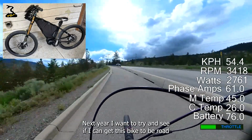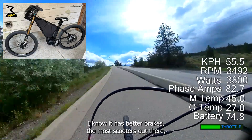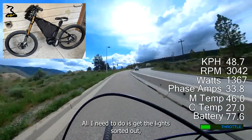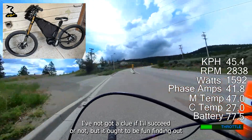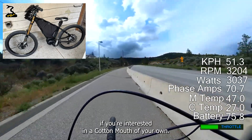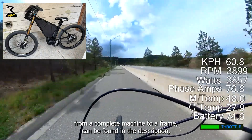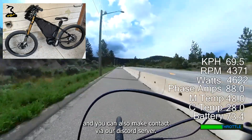Next year I want to try and get this bike to be road legal in the scooter class. It has better brakes than most scooters and I'm pretty sure it's better built — all I need to do is get the lights sorted out to challenge the local regulations. If you're interested in a Cottonmouth of your own, details for North Bay Bikes — where you can get anything from a complete machine to a frame — are in the description, and you can also make contact via our Discord server.